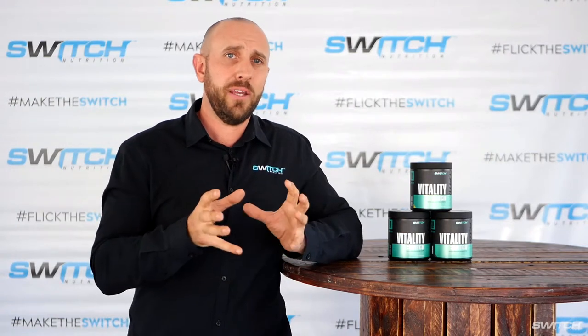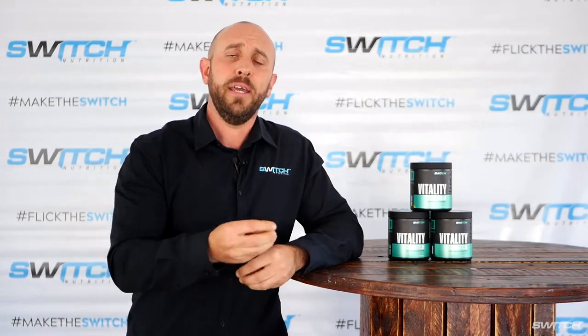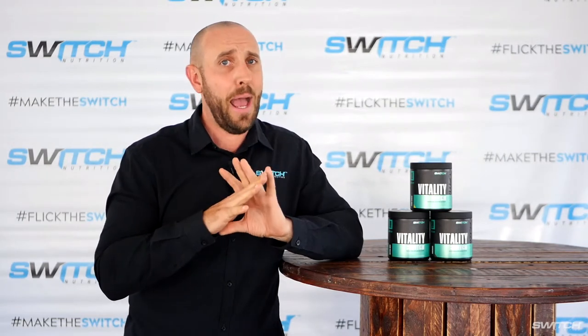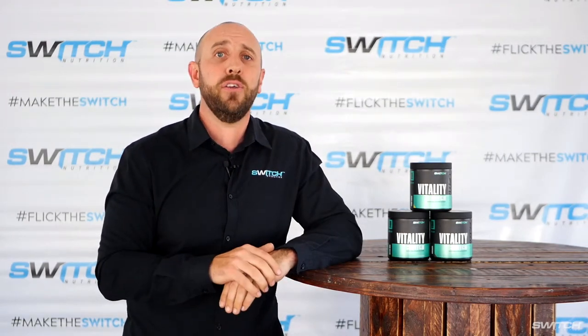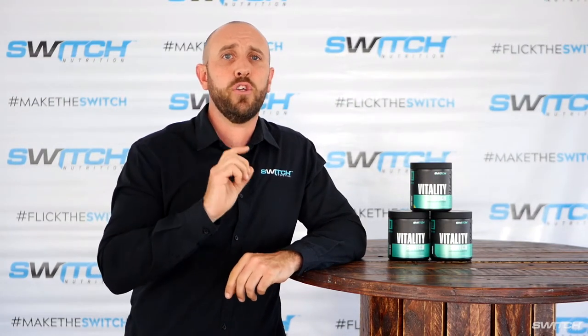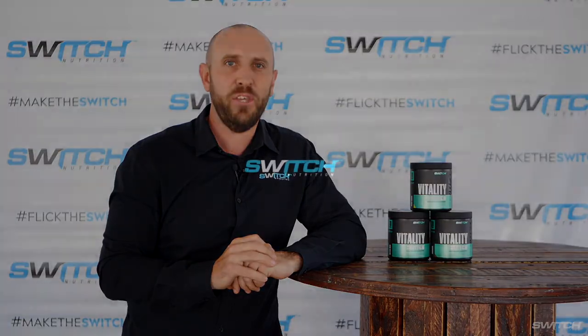The purpose behind creating a chocolate flavor is so you can add it into your protein shakes and protein smoothies, and it's going to taste amazing. I guarantee you will enjoy using Vitality Switch every day and you're going to look, feel, and function better as a result. Thank you.